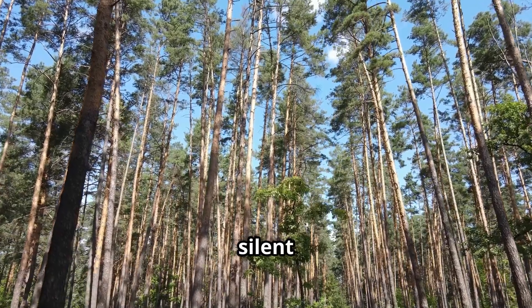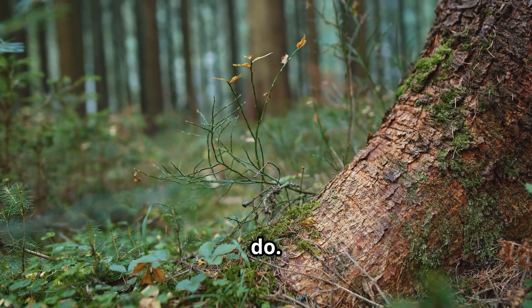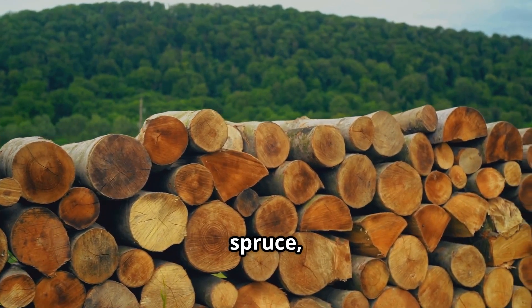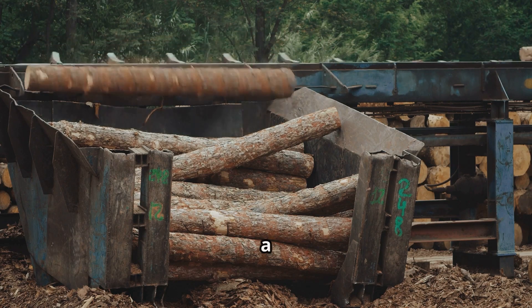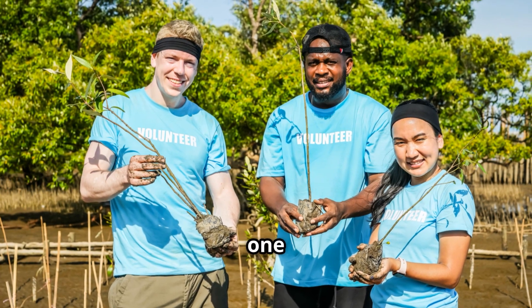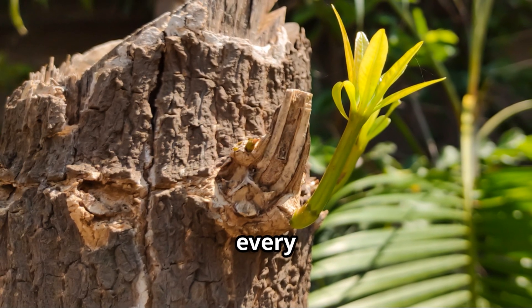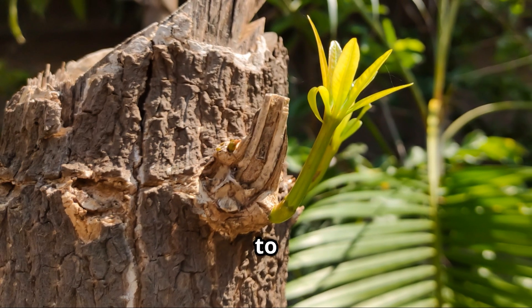It all begins with trees — these silent giants that provide us with so much — but not just any tree will do. Papermaking requires specific types of trees, often softwoods like spruce, pine, or fir. These trees, carefully chosen and harvested, embark on a fascinating transformation. This is not a tale of reckless consumption but one of careful balance. Sustainable forestry practices ensure that for every tree harvested, new ones are planted, allowing forests to thrive for generations to come.